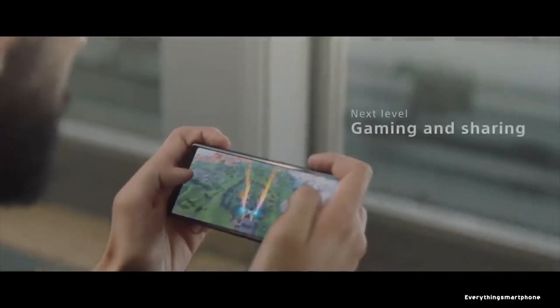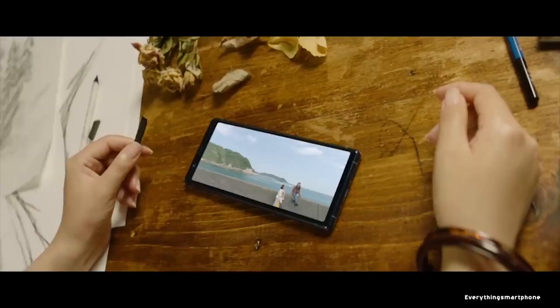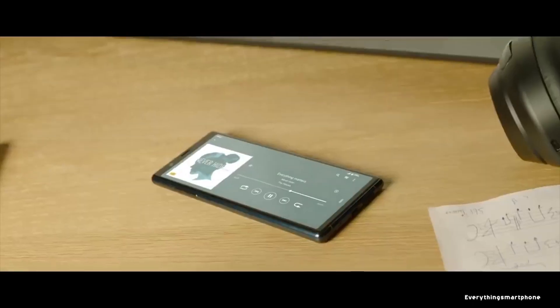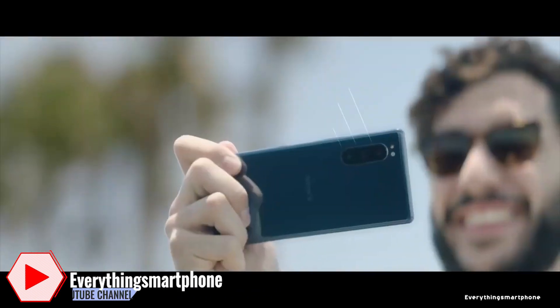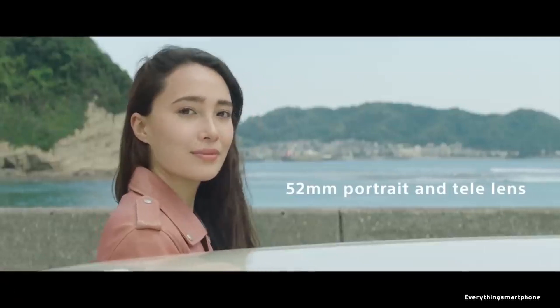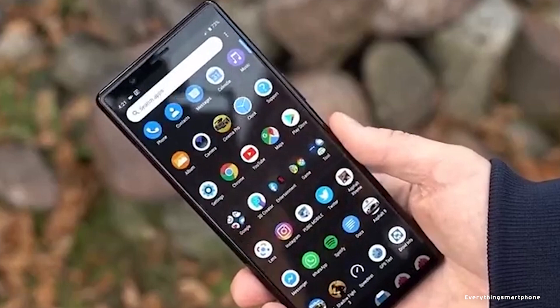The Sony Xperia 5 has a 7-nanometer Snapdragon 855 processor with integrated Adreno 640 GPU, 6GB of RAM, and 128GB of internal storage. The phone supports memory expansion up to 1TB via a microSD card. For the main camera, it has a triple camera setup: a 12-megapixel main shooter with f/1.6 aperture, a 12-megapixel telephoto lens with f/2.4 aperture, and a 12-megapixel ultra-wide lens with f/2.4 aperture.